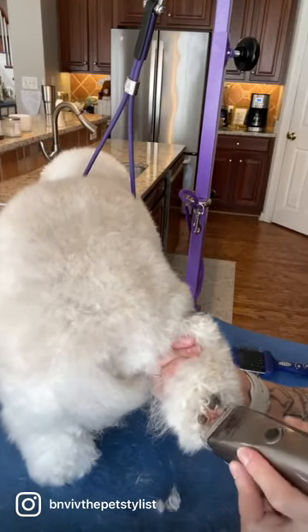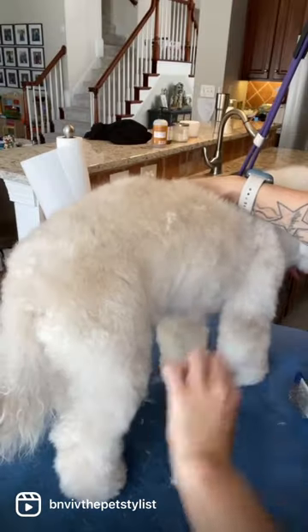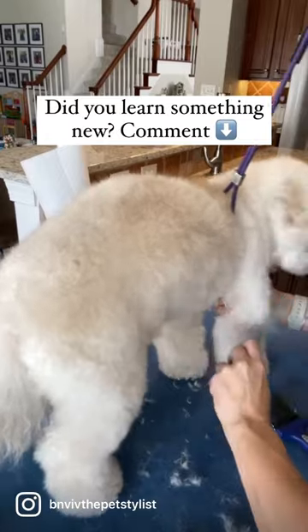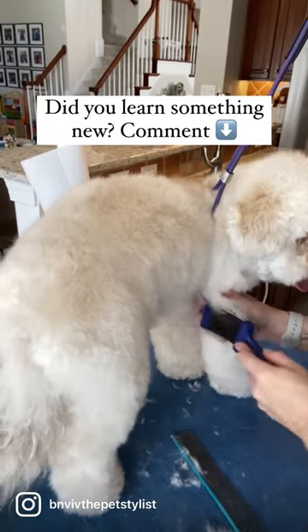Every month your curly coated dog should be bathed, dried, brushed, combed out, nails trimmed, paw pads trimmed, teeth brushed, and ears cleaned.